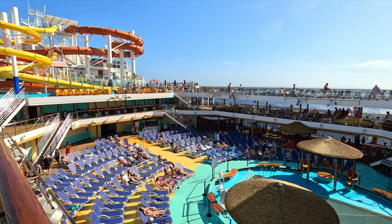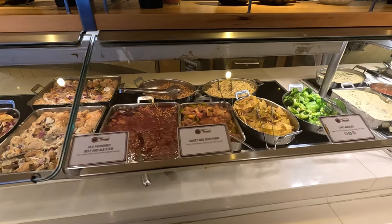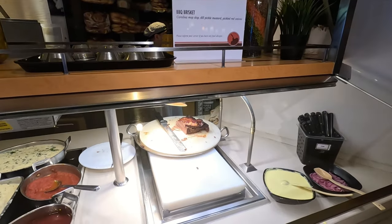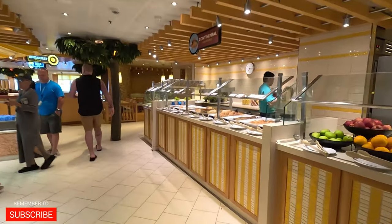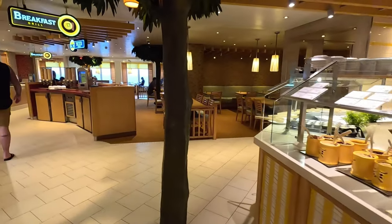Welcome aboard the Carnival Vista today. We're gonna be sharing with you the free or complimentary food that we saw or ate while sailing on this ship. There was so much food we couldn't possibly try it all, but I did try to get as much footage of it as I could. Everything in this video was included with your cruise fare. We'll start out here in the buffet, then move on to some of the restaurants and then over to the main dining room.